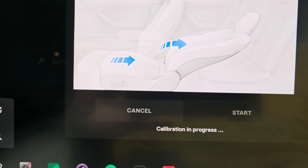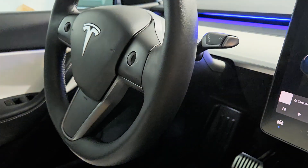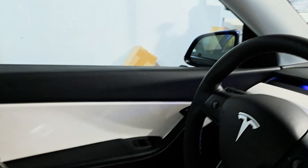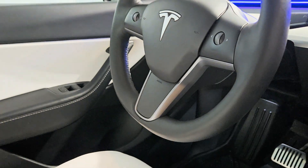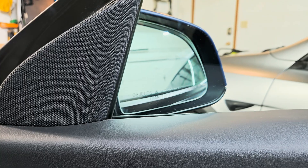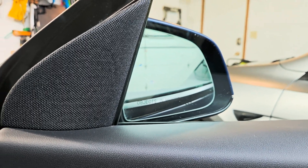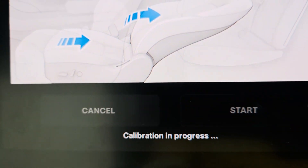I'll hit Start here and we'll let it do the calibration. I wonder if it synchronizes automatically or if I should reset it or anything like that — I hope I don't need to. It's still doing the mirrors here. Alright, it's still saying calibration in progress.